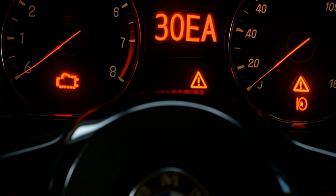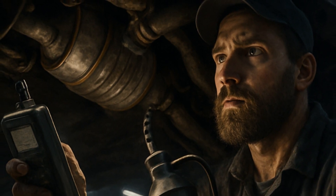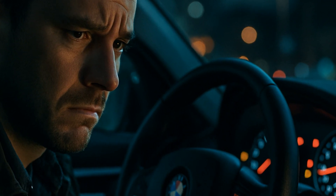Let's talk about the legendary BMW 30EA error — the one that lights up your dashboard and ruins your peace just as you hit the on-ramp. This isn't your run-of-the-mill check engine light. It's an SOS from your DeNOx catalytic converter.